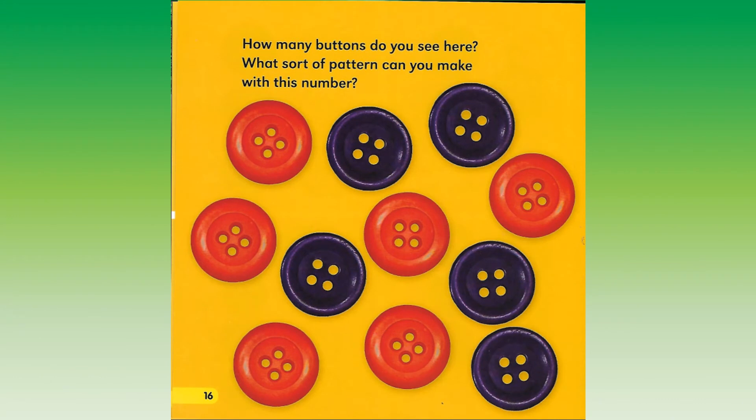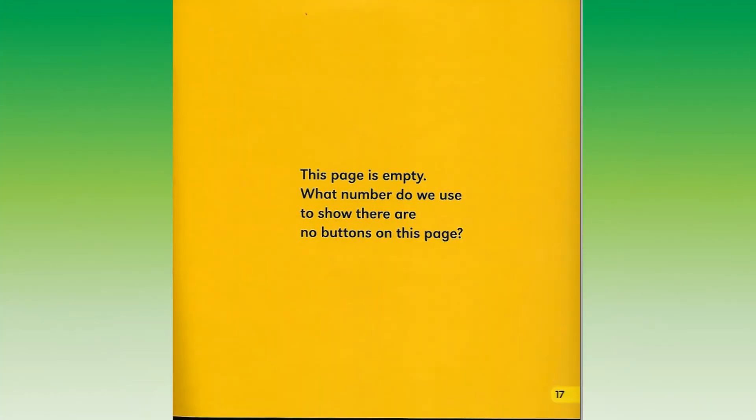How many buttons do you see here? What sort of pattern can you make with this number? This page is empty. What number do we use to show there are no buttons on this page?